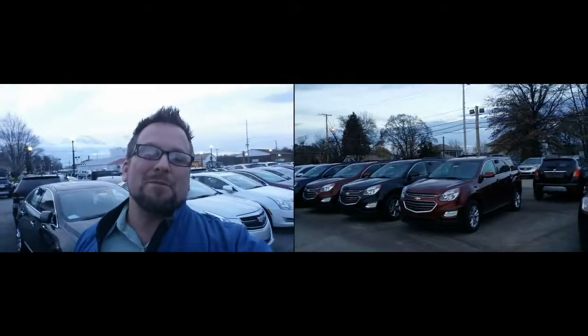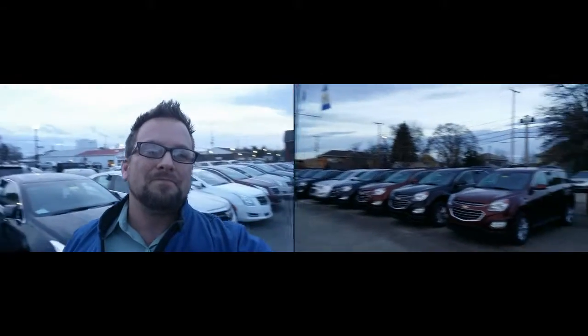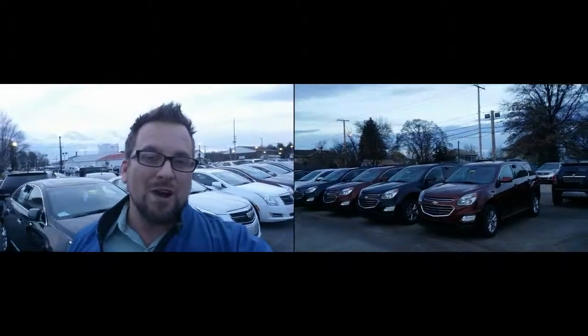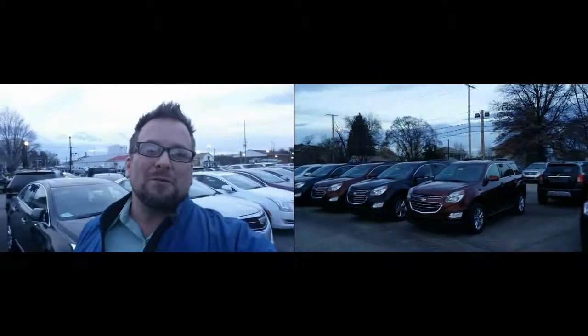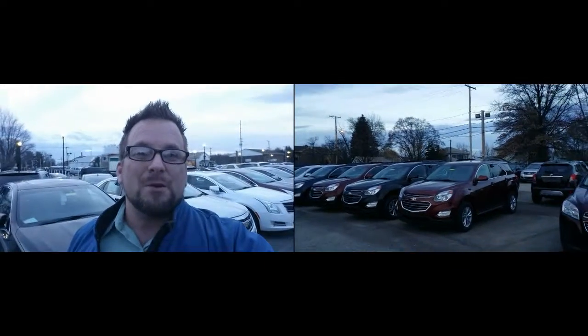I appreciate the opportunity to earn your business, and so what I have here is a lineup of all of our Equinox. This is what I really think is right up your alley. I've personally owned four myself — that's how much I love the Equinox. We're gonna take a closer look at them here in just a moment.